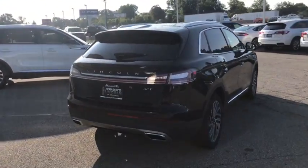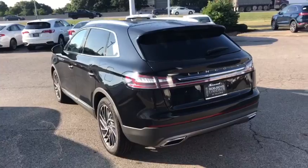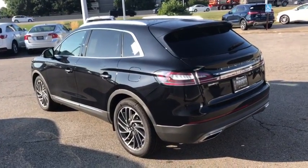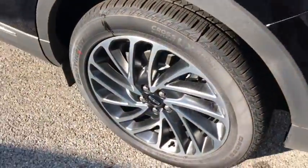Backup camera, power liftgate, navigation system, steering wheel audio controls, keyless entry, power passenger seat, remote engine start, anti-lock braking system, traction control, stability control.